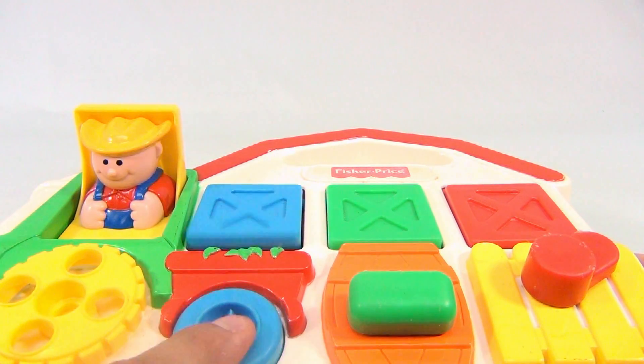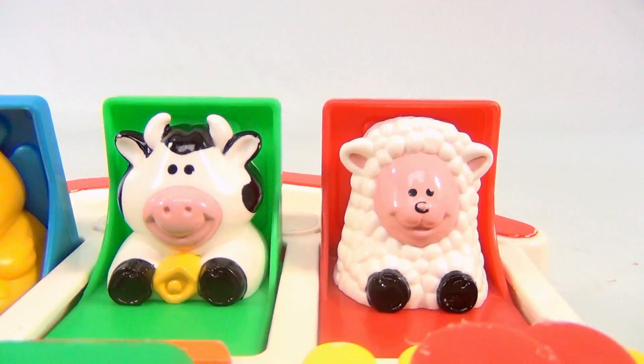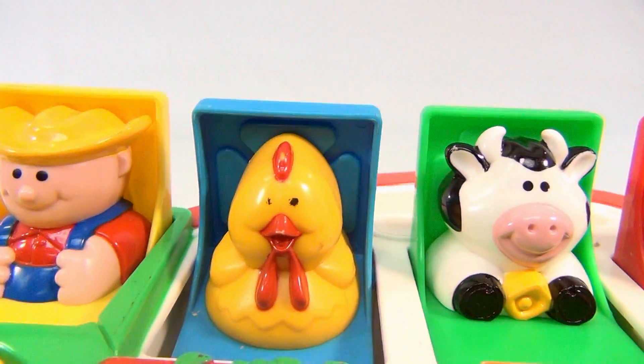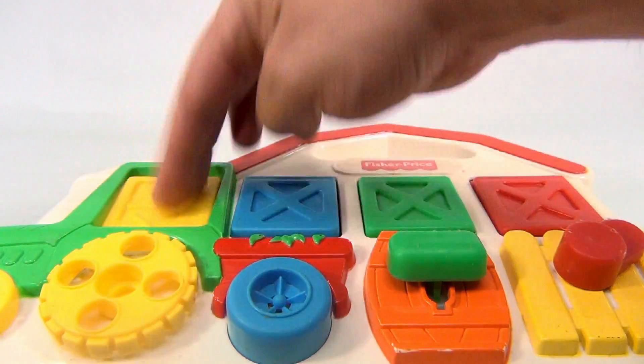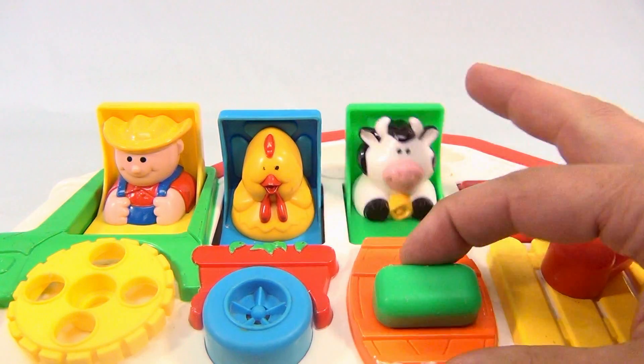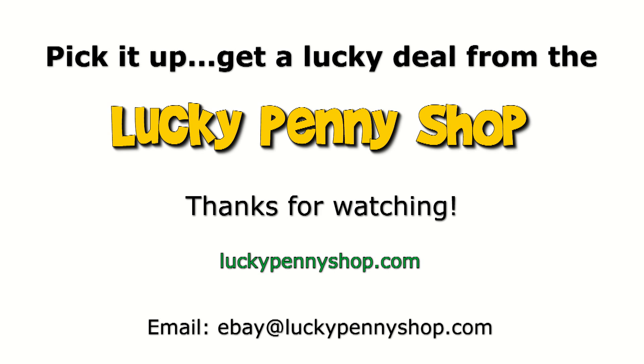Squeaky! Let's get a close-up of these characters here. A little worn on the chick there. The farmer looks happy — nothing like a happy farmer! Thanks for watching our eBay product video, and always remember: if you see a lucky penny, pick it up.